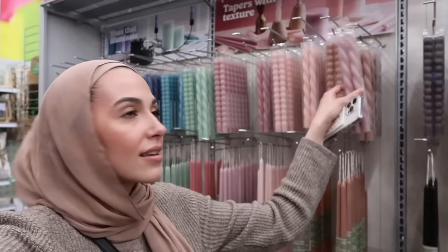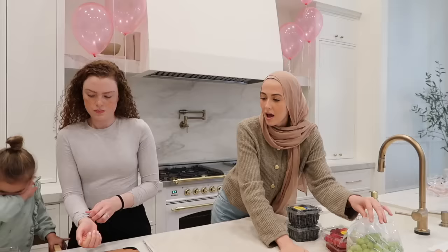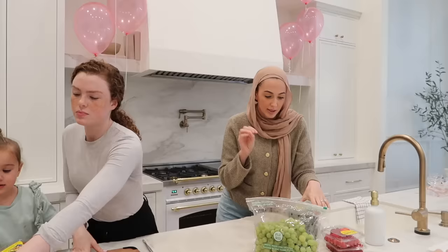Amanda's sitting in the car with Alayna but I came into Michaels to look for pink candlesticks and ribbon. How cute are these little candlesticks? I think I'm gonna get some. And then I found this ribbon — it's kind of thick but they didn't have thinner ones. For the balloons? Yeah, I think you need thick ones. Perfect. And she's gonna cut the strawberries into cute little hearts like she did for her Galentine's.